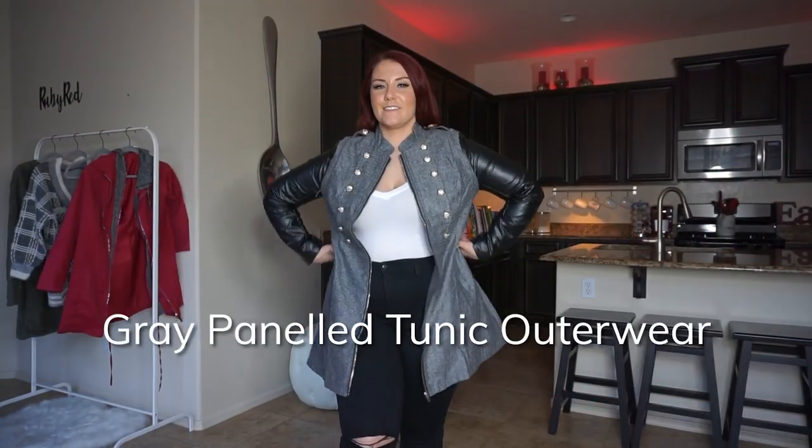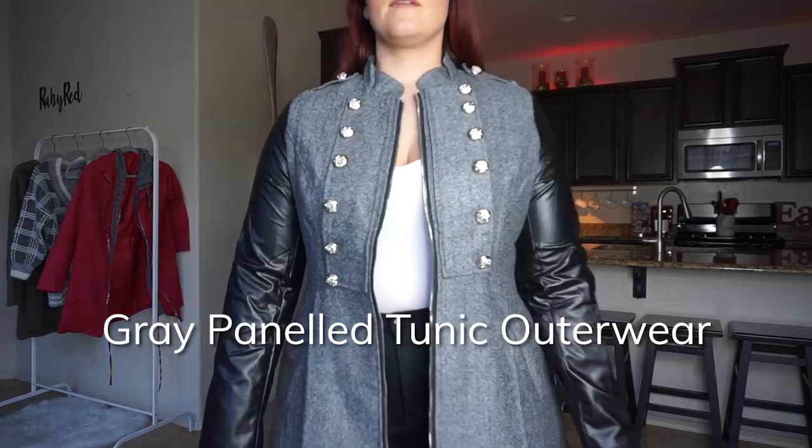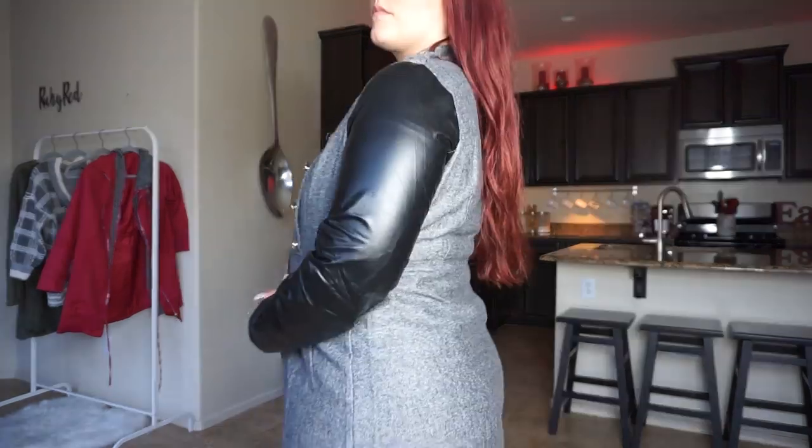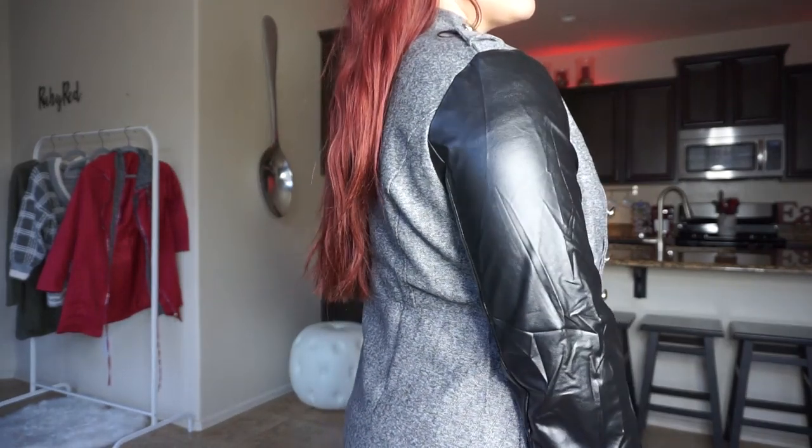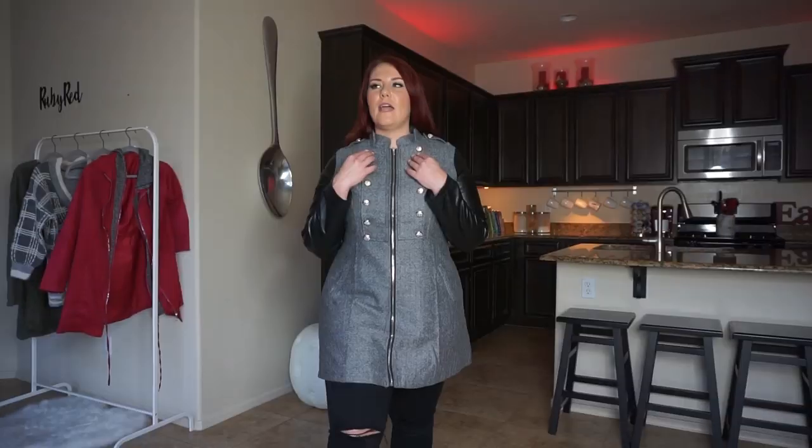This is the Gray Panel Tunic Outerwear, a coat that is more of my style. I like things that are a little stylish but still functional. I love how chic this coat looks. It has a gray panel down the front that's almost like a tweed, faux fur sleeves on both sides, and great gold button details down both sides of the chest. It has a zipper that can go all the way down or you can leave it a little open.